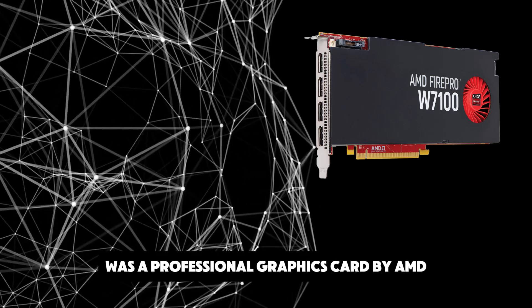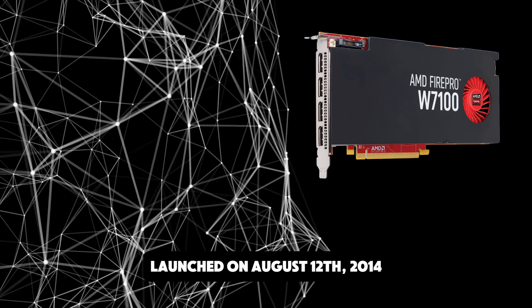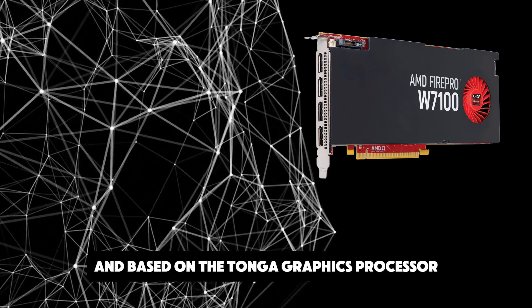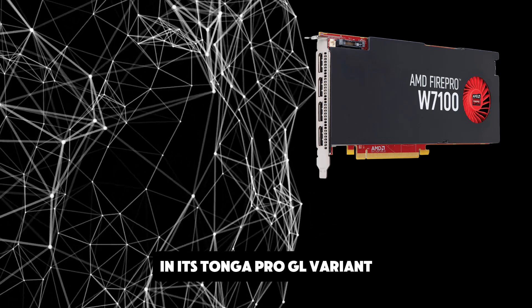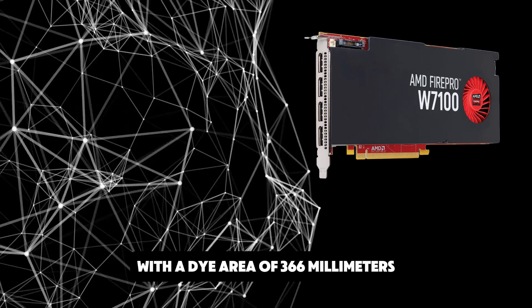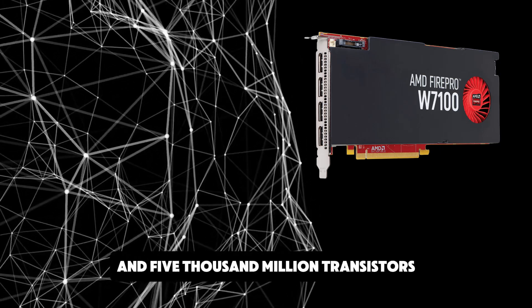The FirePro W7100 was a professional graphics card by AMD, launched on August 12, 2014. Built on the 28nm process and based on the Tonga graphics processor, in its Tonga Pro GL variant, the card supports DirectX 12. The Tonga graphics processor is a large chip with a die area of 366mm² and 5,000 million transistors.